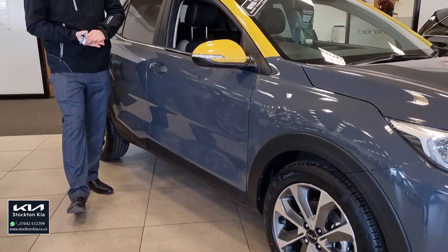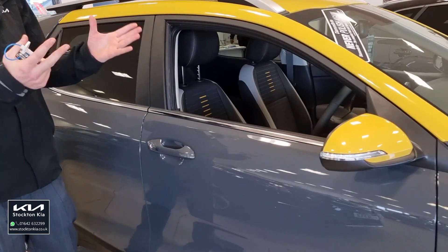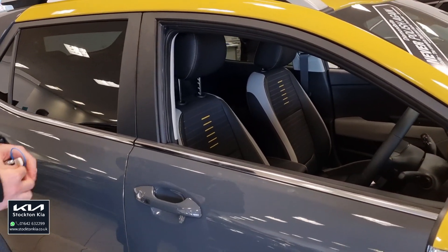You've got features like keyless entry and keyless start. And with it being an unregistered brand new model, you can get these with the full 7-year warranty and 12 months roadside assistance.